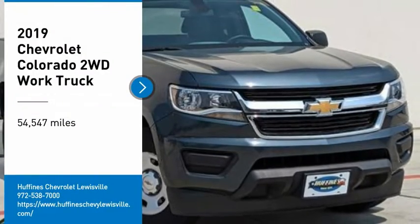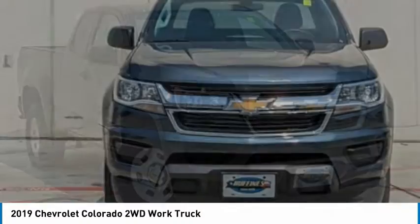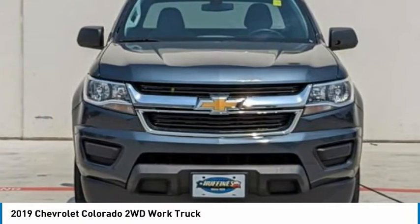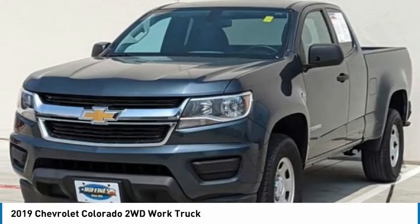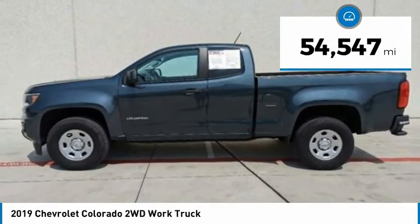Take a ride in the 2019 Colorado. Great hauling capability, powerful, rugged, and a great Chevy price. Colorado is it. This vehicle has less than 55,000 miles.